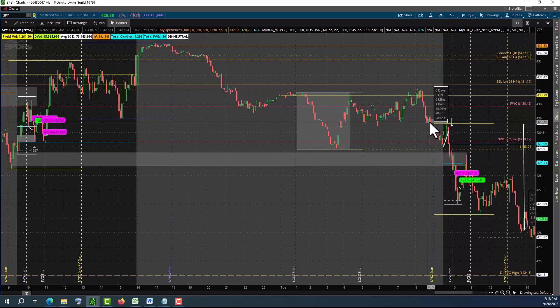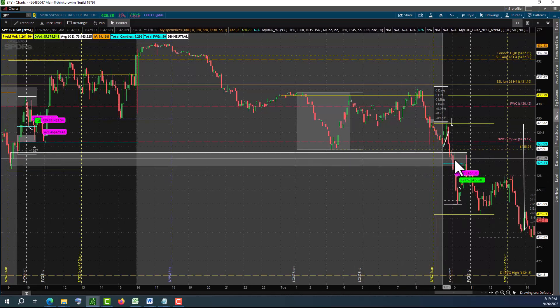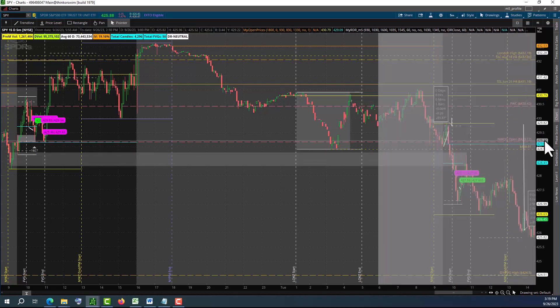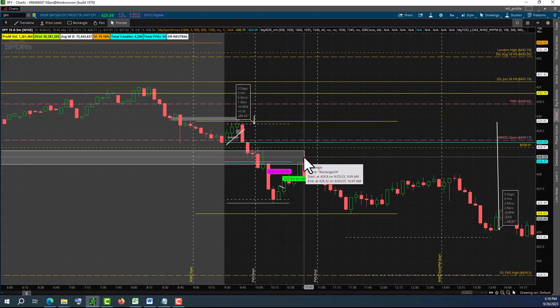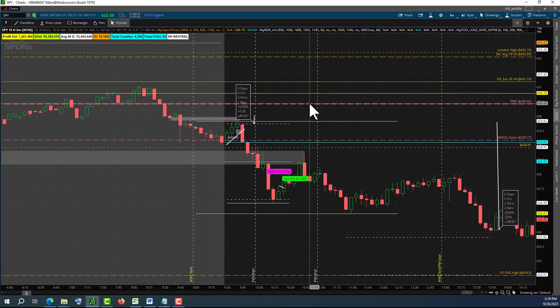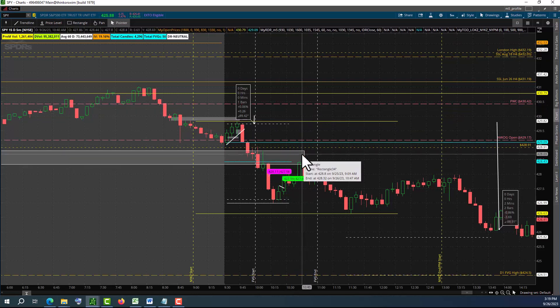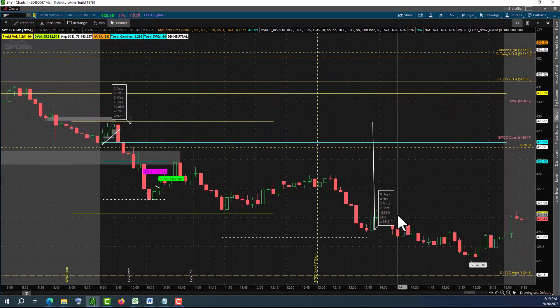If we want to take a short position right there, then our first target is going to be the sell-side liquidity of the prior low. That's the reason why we put these levels up here. That's a very critical level - you see it becomes the mid-strand of the DR and retests that area again. It used to be a support level, and the order block - price first goes up, but when it breaks down, it becomes a resistance or a bearish breaker right there, and it hits there and continues to go down.